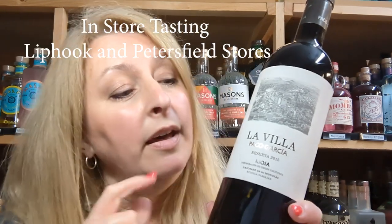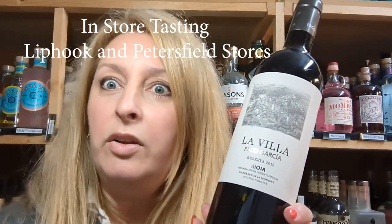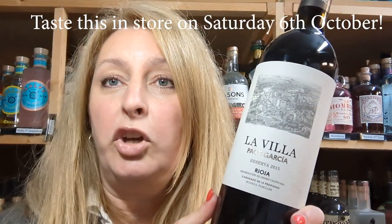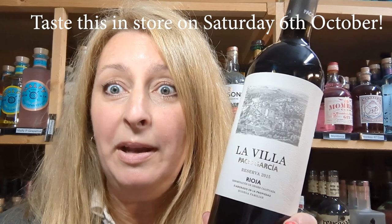I do hope you enjoy it as much as me. In fact, if you'd like to try before you buy, I believe they are tasting a lot of Spanish wines this weekend and next as part of the Spanish fortnight, and this one I think they're tasting on the 6th of October. So pop in and have a taste.